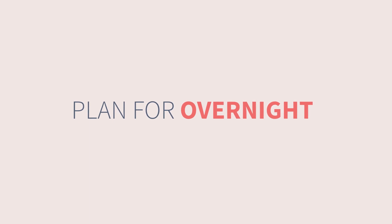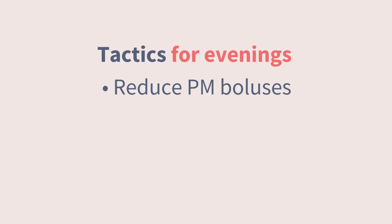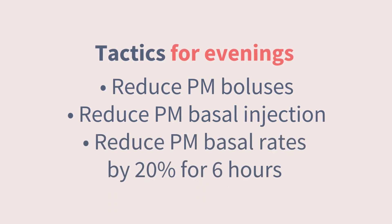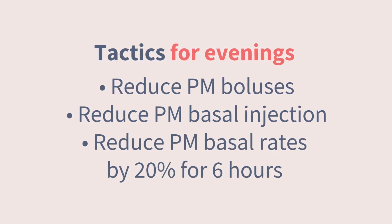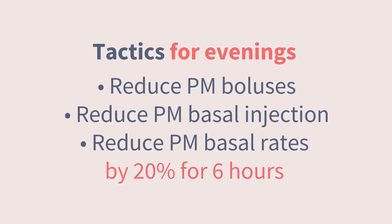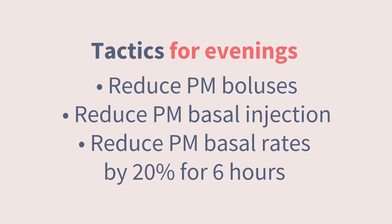The next tactic is to plan for overnight. If activity happens in the afternoon or evening, it's reasonable to consider a couple of different tactics: reducing your evening mealtime and snack-time doses, decreasing your basal insulin dose, or decreasing pump basal rates. The research tells us that for pumps, decreasing basals by 20% for six hours starting at bedtime is a good starting point for avoiding hypoglycemia overnight.